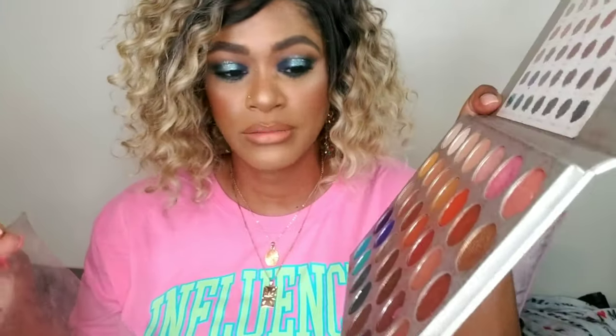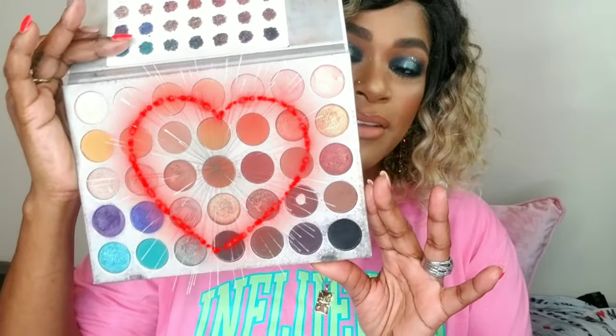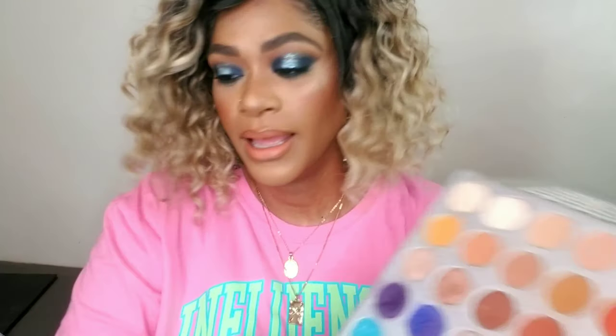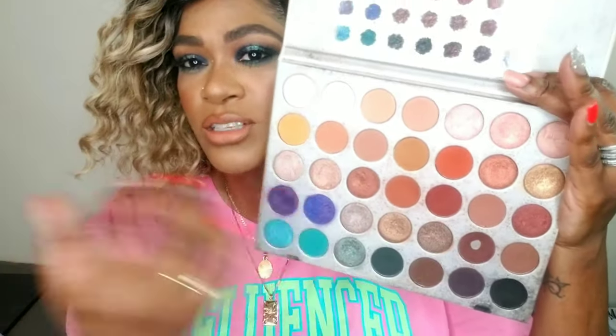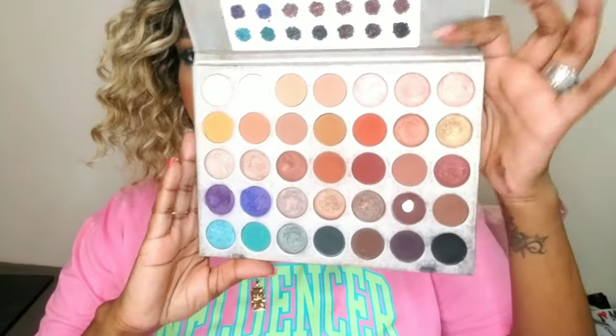This palette is the greatest palette of all time. I've had it for more than a year and it's still with me. The colors are amazing — you can create a bomb-ass beat, an everyday look, a smoky eye, anything. On the bronzy side, it's just a great palette. It's very fall-friendly too because of those orangey-yellow tones and all the greens at the bottom.